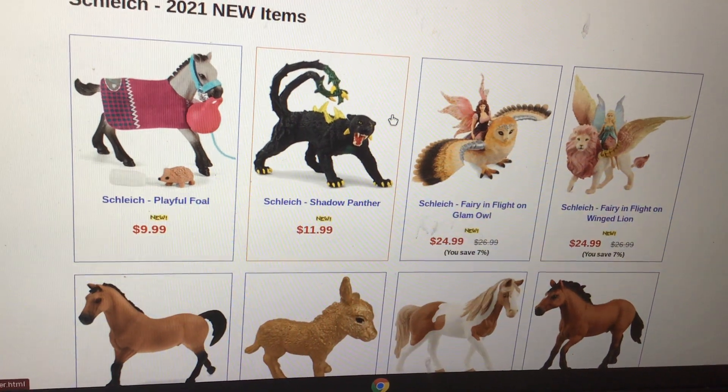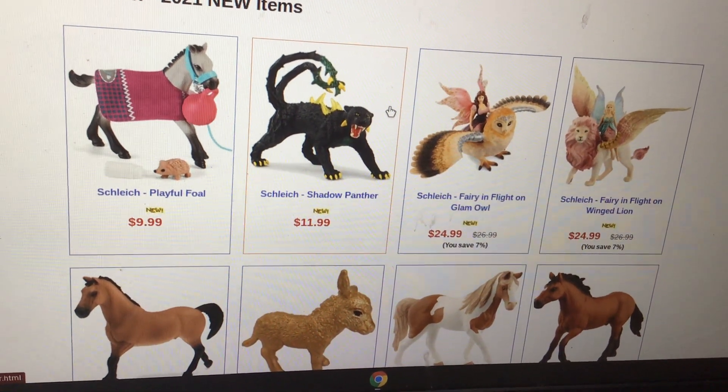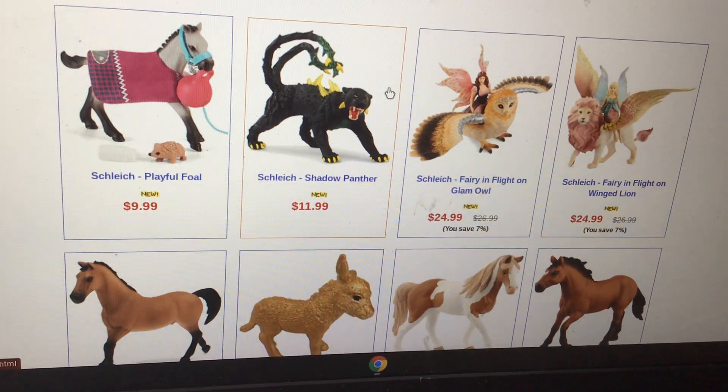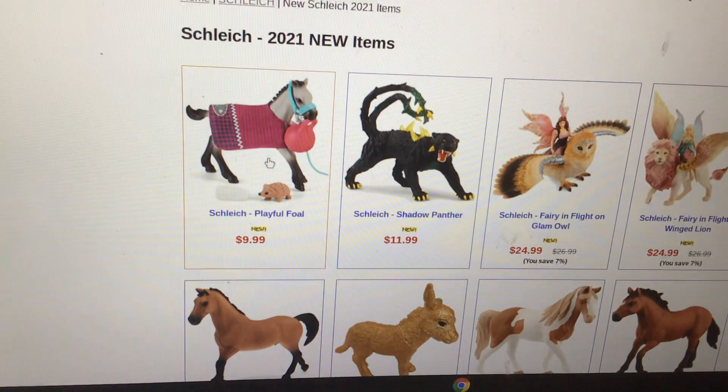What's up guys, welcome back to my channel! Today I'm going to be showing you guys all of the 2021 Schleich on Happy Hen and on the Schleich store. Let's get started with Happy Hen first.